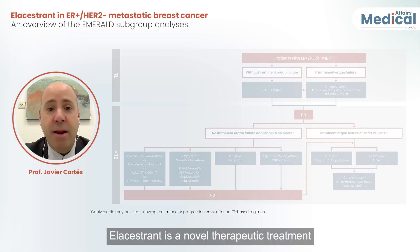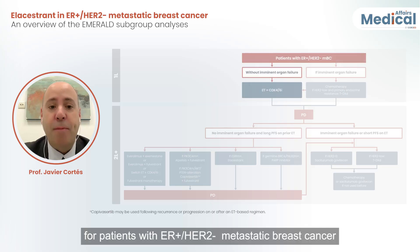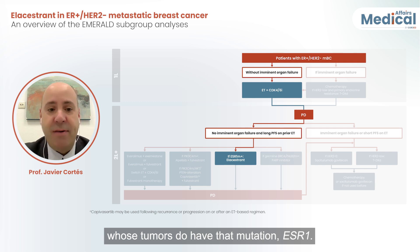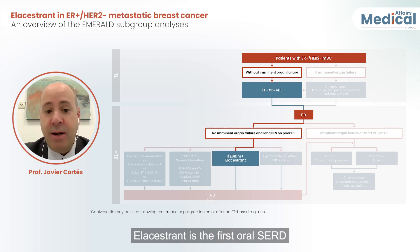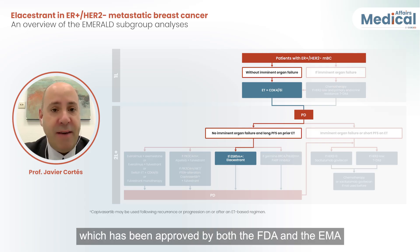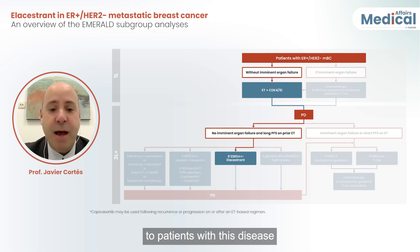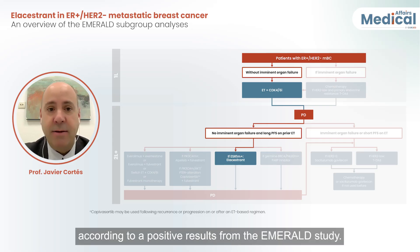Elacestrant is a novel therapeutic treatment for patients with ER-positive HER2-negative metastatic breast cancer whose tumors harbor the ESR1 mutation. Elacestrant is the first oral SERD approved by both the FDA and the EMA for patients with this disease, based on the positive results from the EMERALD study.